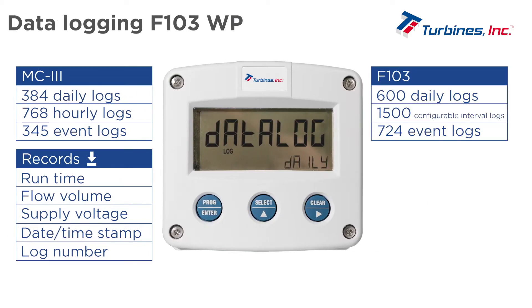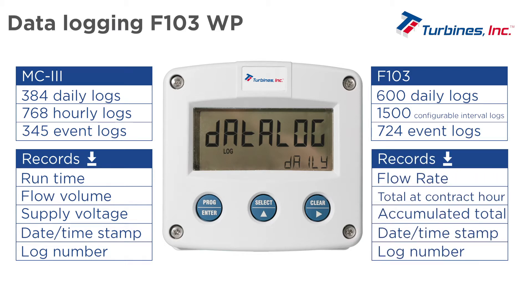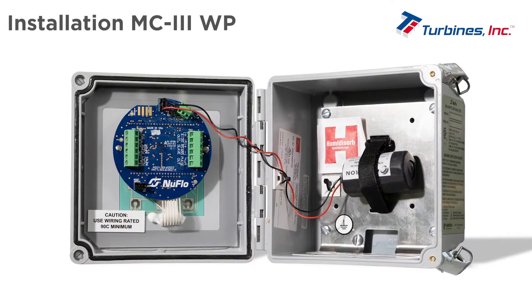The F103 has daily, configurable interval, and event logs. Downloaded records contain flow rate, total at contract hour, accumulated total, date and time stamp, and log number.